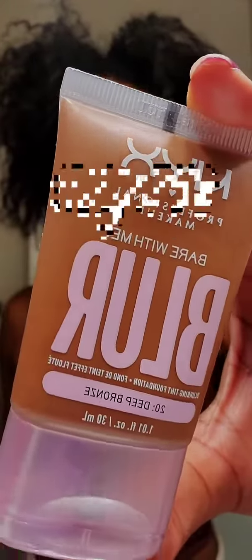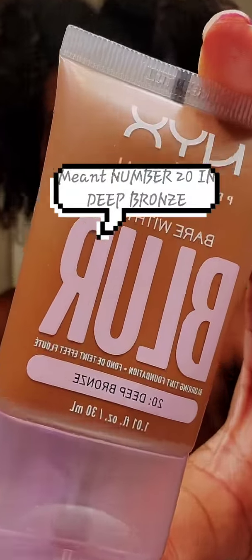Hey girly, Pandora here with a quick little video. In today's video I just wanted to try NYX's new foundation, their blur foundation. I grabbed it in number three deep bronze.